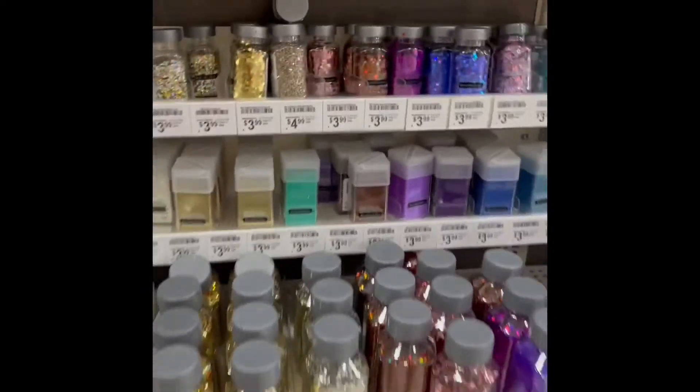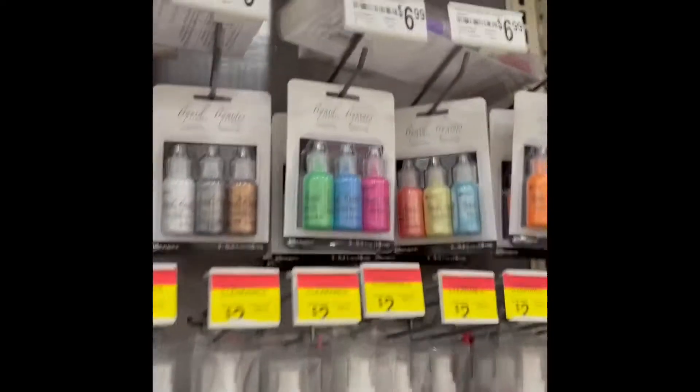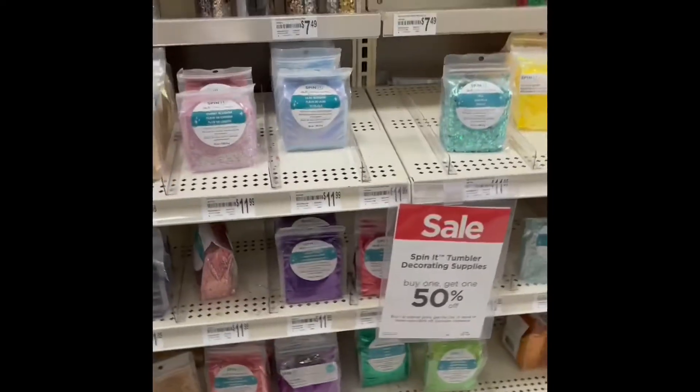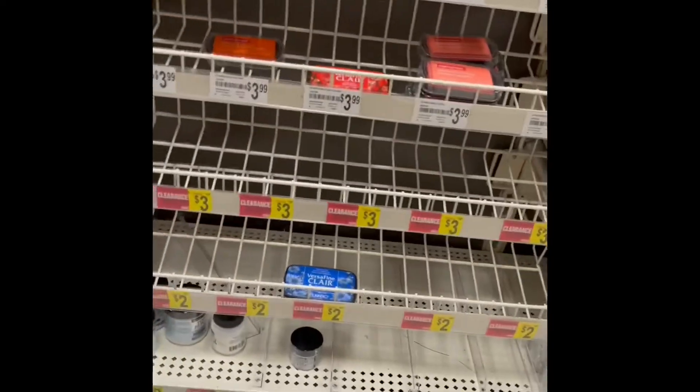None of the chunky glitter is on clearance, so I'm bypassing that. Remember, you just get what is on clearance. They've got liquid pearls, but the one that was $2 is all sold out. Those other glitters are 50% off, in case you wanted to know.